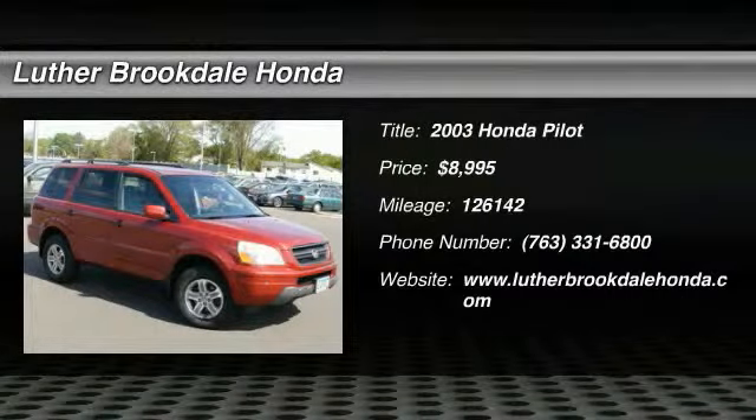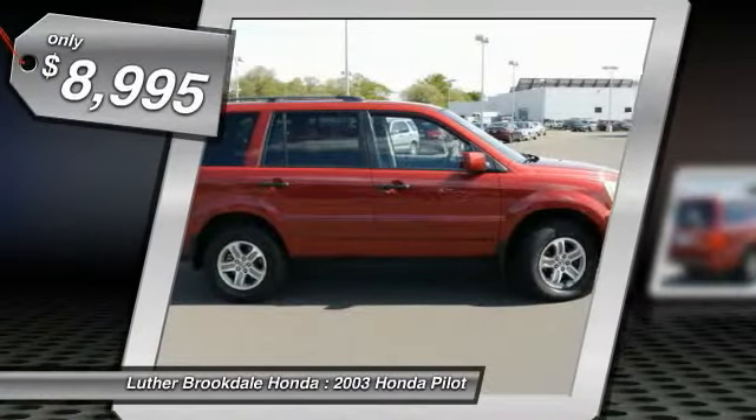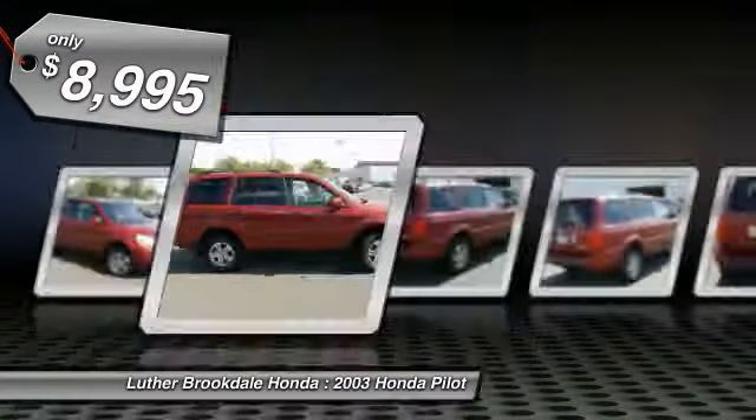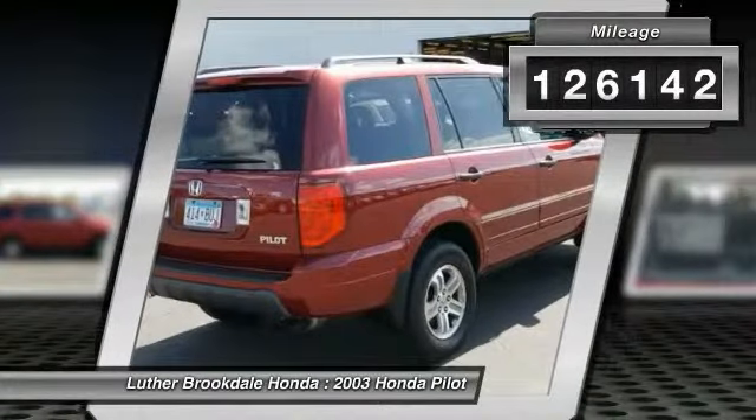The 2003 Honda Pilot — Optimal Utility, Indulgent Interior, Powerful Performer. You'll be ready for almost anything in the Honda Pilot, and it is priced below $10,000. This vehicle has less than 130,000 miles.